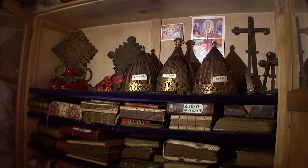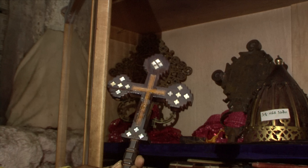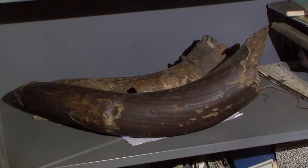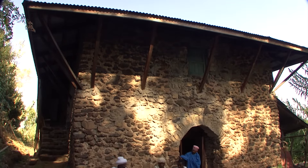Here, the remains of five emperors of various dynasties lie at rest. Today, only a few monks live here.